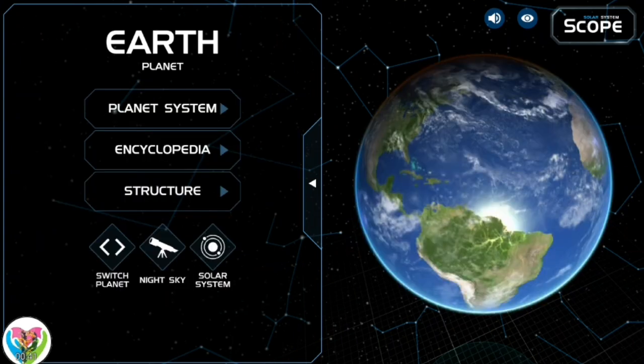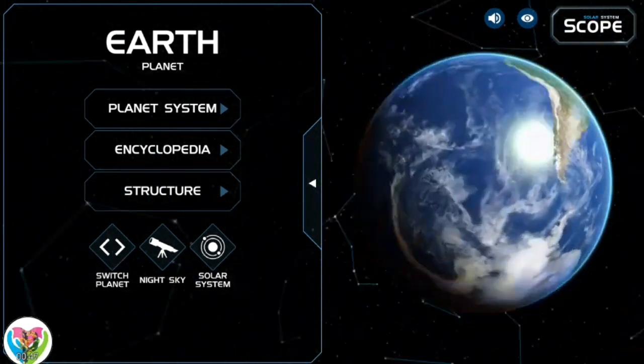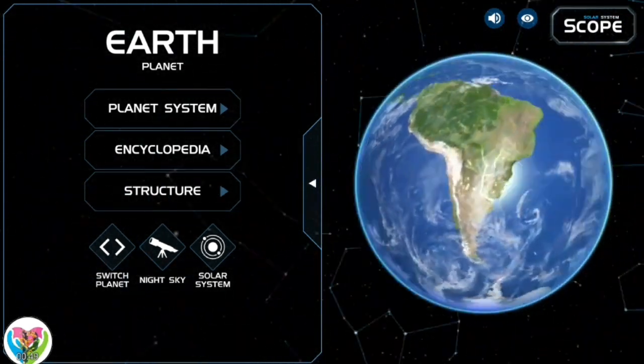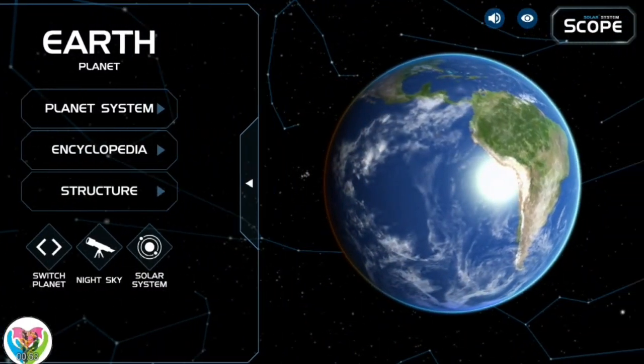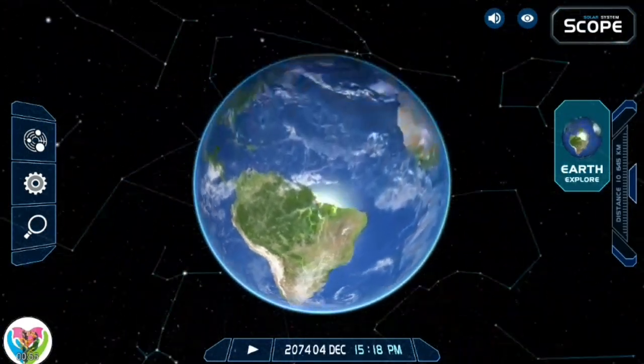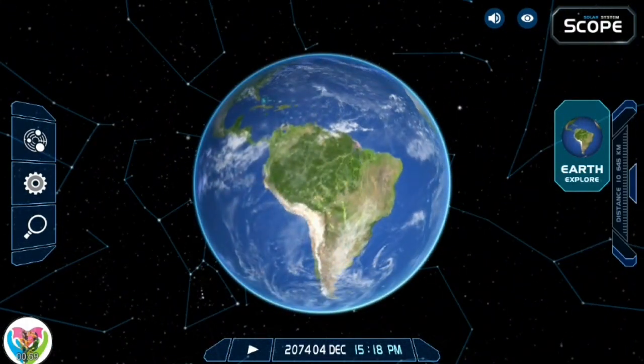Most of Earth's land is at least somewhat humid and covered by vegetation, while large sheets of ice at Earth's polar deserts retain more water than Earth's groundwater, lakes, rivers, and atmospheric water combined. Earth's crust consists of slowly moving tectonic plates, which interact to produce mountain ranges, volcanoes, and earthquakes.